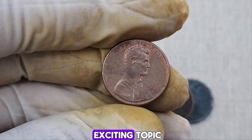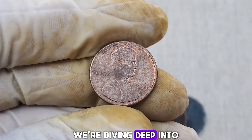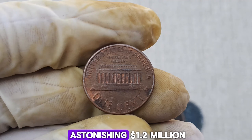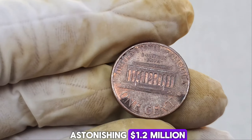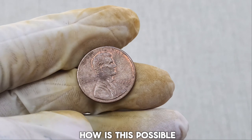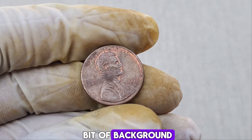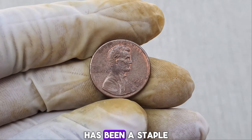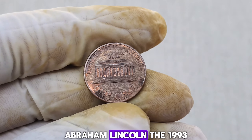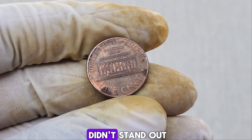We've got an incredibly exciting topic for all you coin collectors and history buffs out there. We're diving deep into the story of a seemingly ordinary 1993 Lincoln one-cent penny that's now worth an astonishing $1.2 million dollars. First, let's start with a bit of background. The Lincoln penny has been a staple of American currency since 1909, featuring the iconic portrait of President Abraham Lincoln. The 1993 penny, minted in Denver, initially didn't stand out. Billions of these pennies were produced, making them common and seemingly unremarkable.